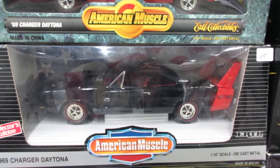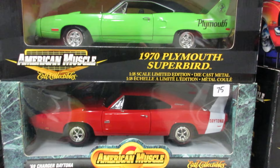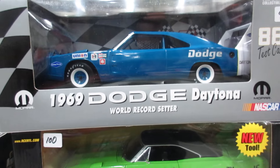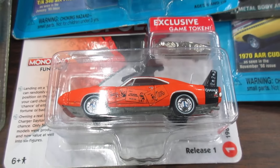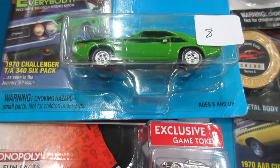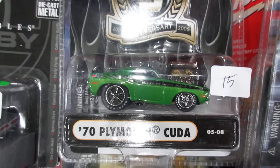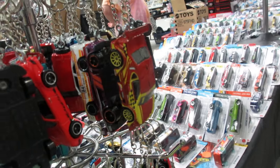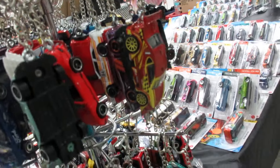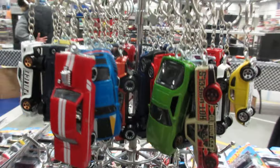Dodge Charger Daytona — another one. Superbird and another Daytona. They just came out this year. Auto World — and it's definitely not Mopar in the Auto World. I do most of the M2 stuff. Hot Wheels cars turned into keychains.